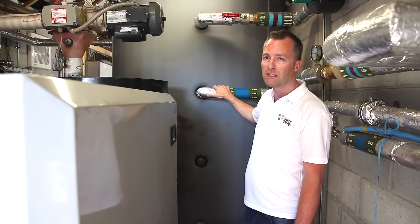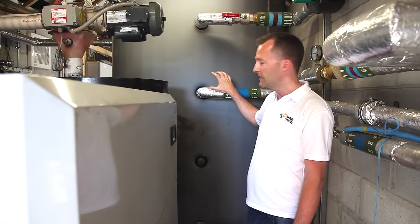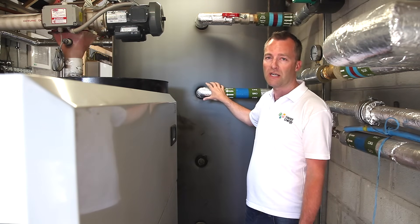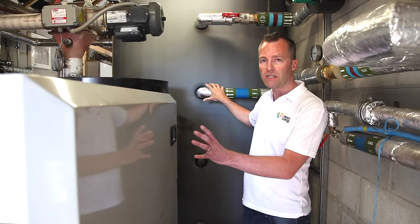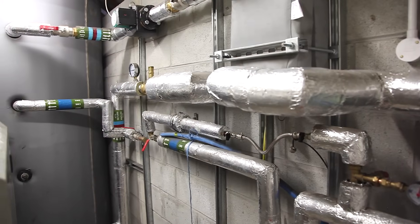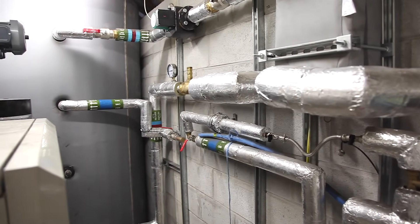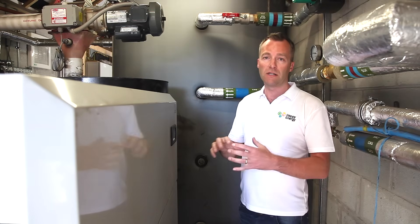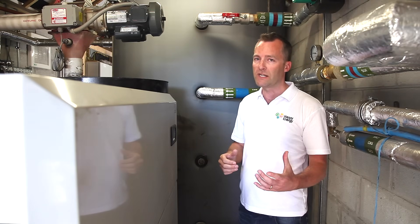It's a 4000L hot water tank. This isn't domestic hot water that comes out of the taps — it's literally a heat store. Biomass boilers like to run long and low, so consistent heat. If they're consistently turning on and off, there are still pellets in there burning away, so that heat just ends up getting wasted.